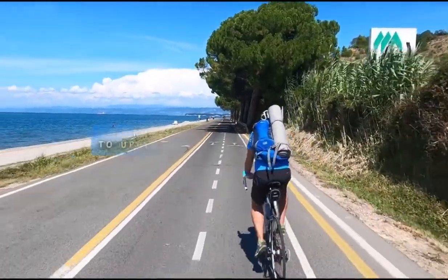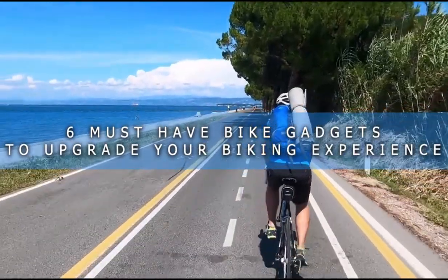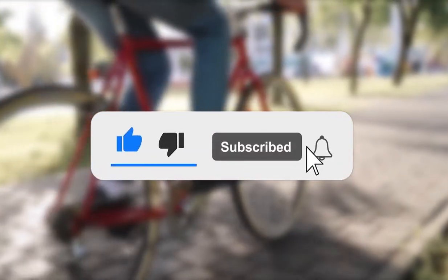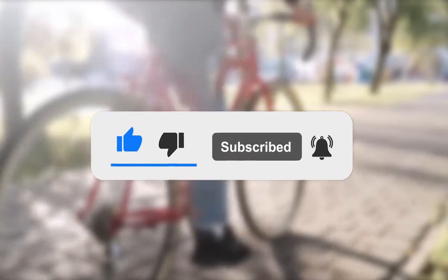In this video we will talk about the 6 must-have bike gadgets to upgrade your biking experience. Be sure to smash that subscribe button and don't forget to click the bell icon to get a notification when we update videos like this one.